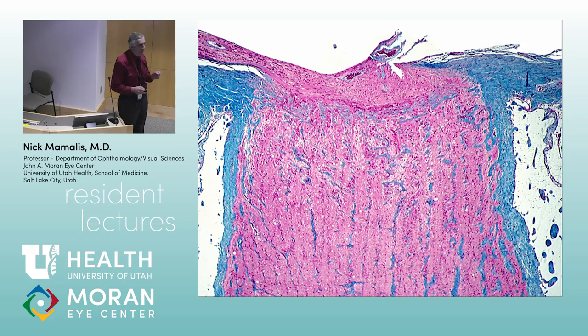Trichrome stains connective tissue blue, and it stains what we call mesenchymal tissue red. If you look at an optic nerve, the sclera is blue, the optic nerve sheath is blue, but the actual axons and fibers coming down are red. The axons come from the ganglion cells, they come through the lamina cribrosa, and then they form columns of axons right here.